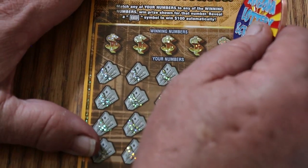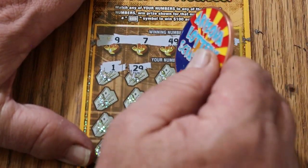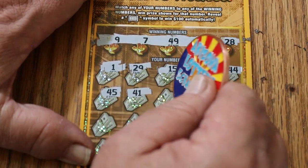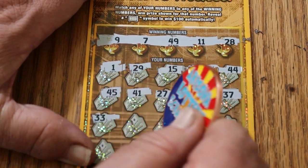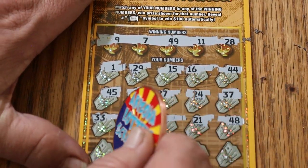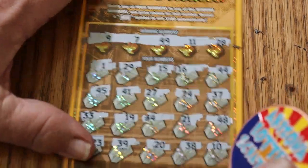Okay, ticket 22 — maybe we get a back-to-back going here. 9, 7, 49, 11, and 28. 1, 29, 15, 16, 44, 45, 41, 27, 24, 37, 33, 19, 34, 21, 41, 48, 23, 39, 20, 38, and 10. No back-to-back.